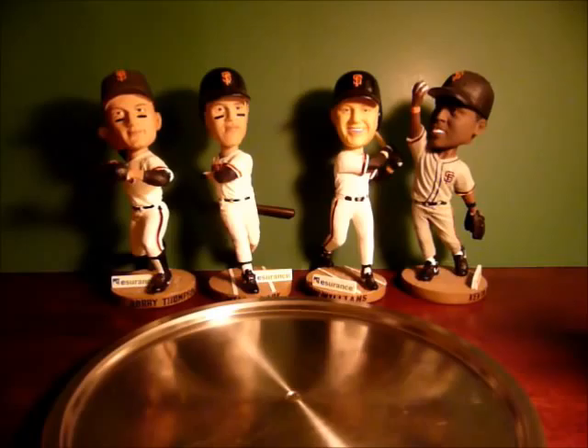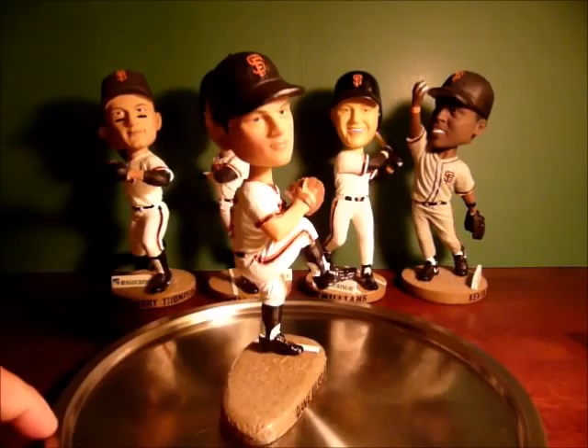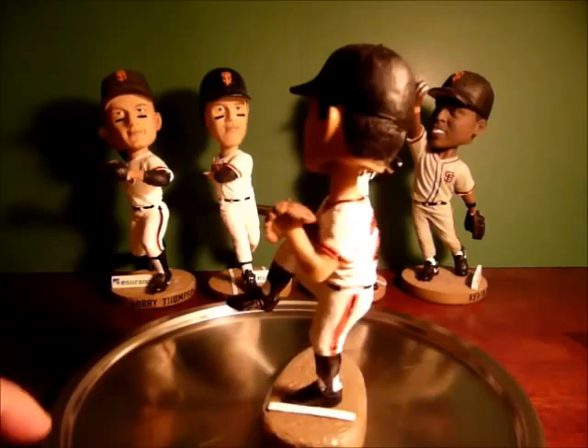Welcome back to my review of Giants Bobblehead. Today, let's take a look at the newest addition to the 1987 reunion set, which is, of course, Dave Drovecki. Dave Drovecki is a great left-handed pitcher for the Giants who played in the late 1980s. Dave Drovecki was given away as a bobblehead on Monday night, July the 30th, as part of Cancer Awareness Night.